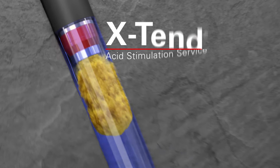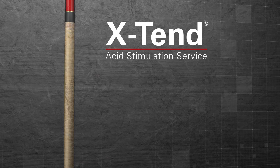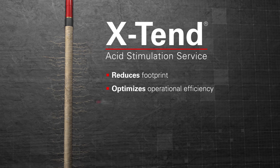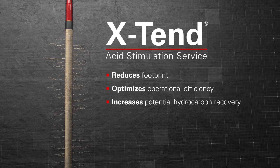Halliburton's Xtend Acid Stimulation Service improves potential production from carbonate reservoirs. Xtend reduces the overall footprint on location and optimizes operational efficiency by allowing batch mixing or on-the-fly mixing capabilities.